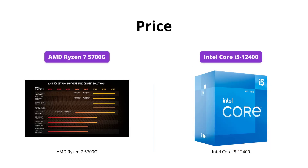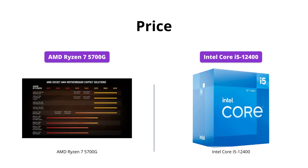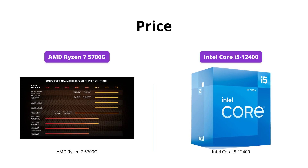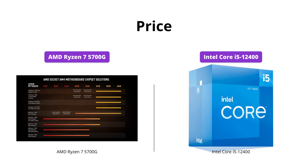While both processors have similar price points, the AMD Ryzen 7 5700G is slightly cheaper at $178 USD compared to the Intel Core i5-12400's $182 USD. However, keep in mind that prices may vary depending on your location and availability.